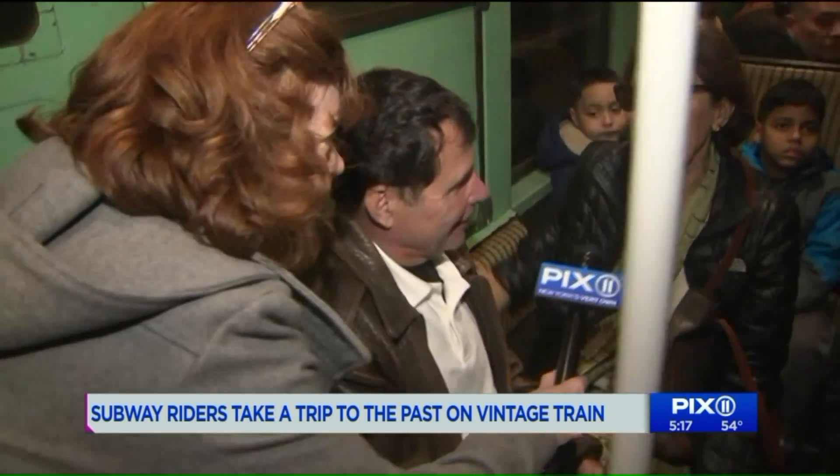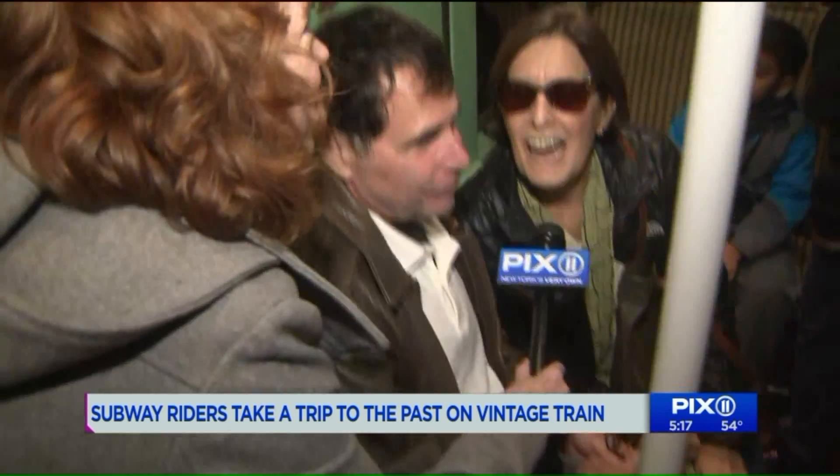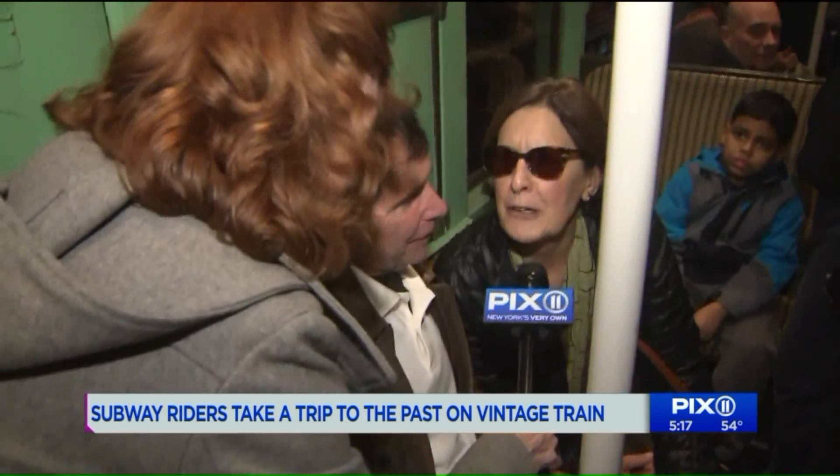I remember the seats, these kinds of seats and the fans. My dad worked on the train until 1979, then he retired. It's really cool because this was the 20th century and we're in the 21st century.